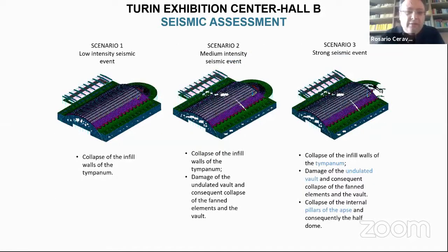The lack of transverse reinforcement is probably the most important problem for restoration and strengthening. Under a mild seismic event, we would expect collapse of the infill walls and tympanum. With medium intensity, damage to the undulated vault and collapse of the funded elements would follow. With very strong seismic events — return period of more than 2,000 years for a strategic structure — we would also expect collapse of the internal pillars and the half dome.